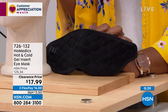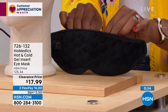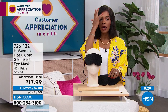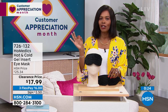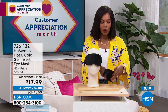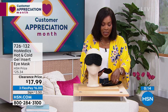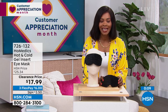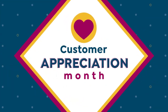I'm glad we've got it for you at a clearance price — these were comfortably priced at $25 before, now $17.99 for soothing tension around your eyes. Maybe it's just to calm down during the day, get that 3 PM recharge — whether with heat plugged in or with cold. You can leave the cold pack in the freezer and when you want it cold, just lay it on with the magnets. Item number 726-132 from Home Medics.